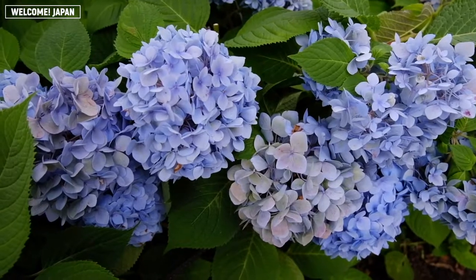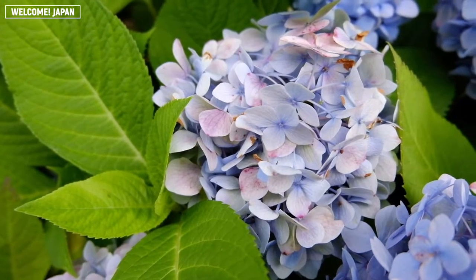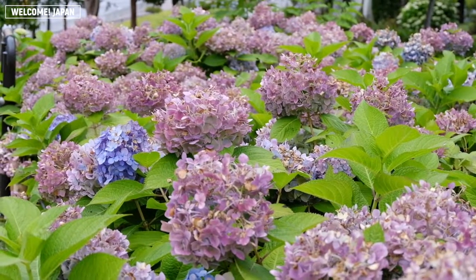Another interesting phenomenon is that the hue can change over time. For example, a pink ajisai can turn into purple.